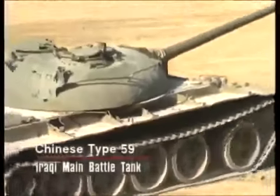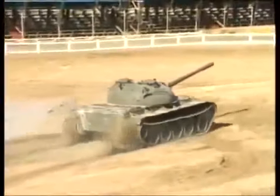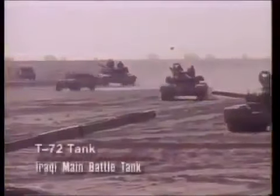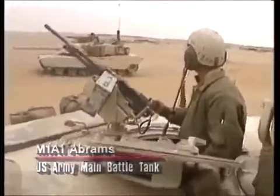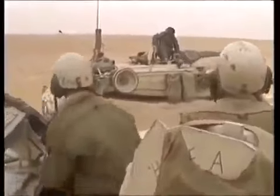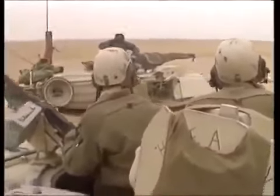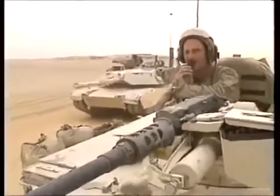Since World War II, the dominant land weapon in desert warfare has been the tank, and this was especially the case in the Gulf War. The majority of Iraqi tanks were the older Chinese Type 59 or the similar Soviet T-55. The best Iraqi tanks, the T-72s, were used by the Republican Guard. U.S. Army tank formations, although outnumbered, were much better equipped than their Iraqi counterparts. In the early 1980s, the U.S. Army had completely revamped its armored force by replacing the M60 series main battle tank with the new M1 Abrams.